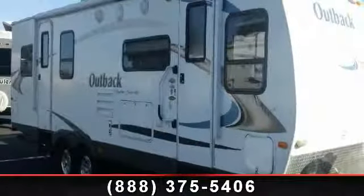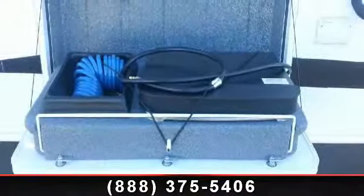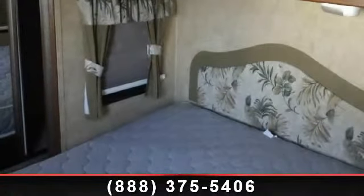Begin an adventure with this 2011 Keystone Outback 260FL. If you are looking for an RV with quality construction and ease of towing, this may be the one. Perfect for vacationing, adventuring, or just relaxing, this travel trailer awaits you.